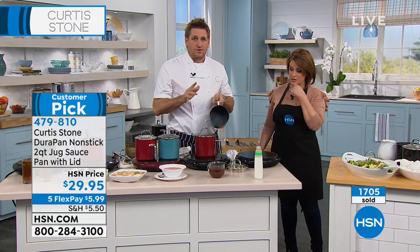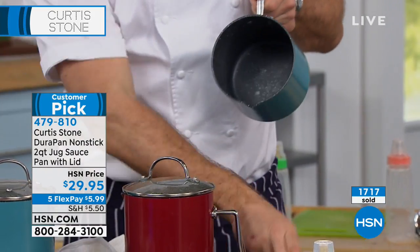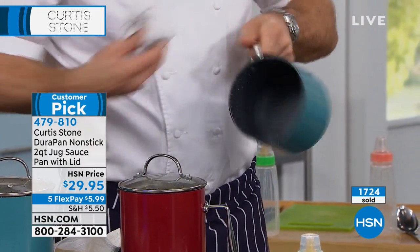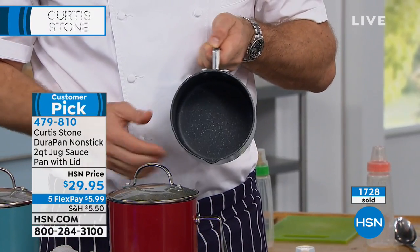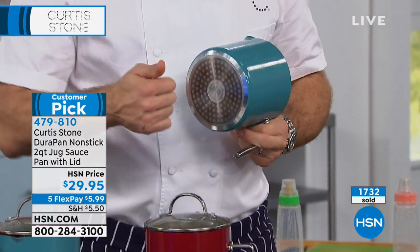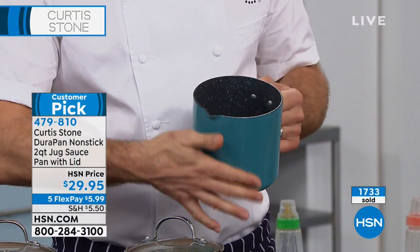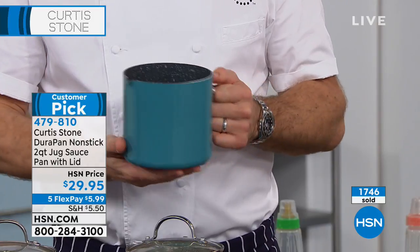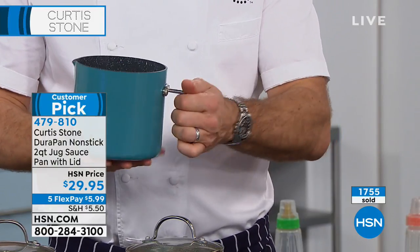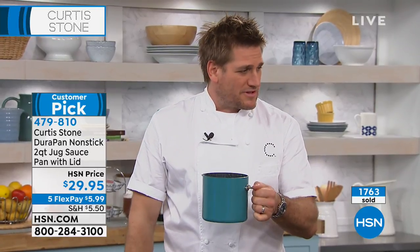Imagine a cheese fondue — melting the cheese in here because it's the DuraPan. The DuraPan needs to be cleaned like this — you just wipe that baby clean. You can throw the whole thing in the dishwasher. The stainless steel disc gives you crazy strength, and the aluminum means it heats right up the sides giving you really great heat conduction. The stainless steel handle means you can hold it just like that. It really is the perfect little jug pan.